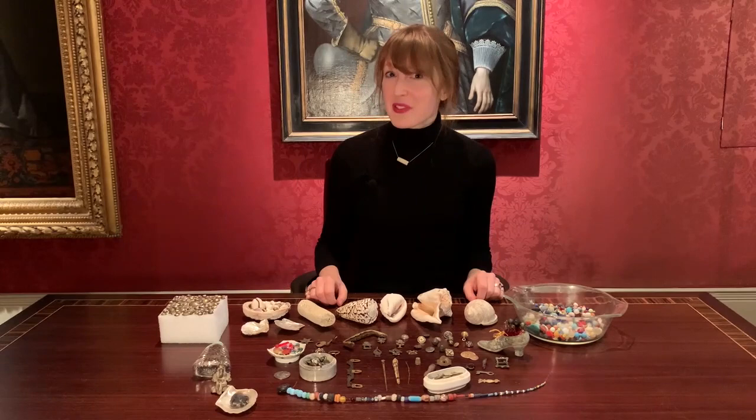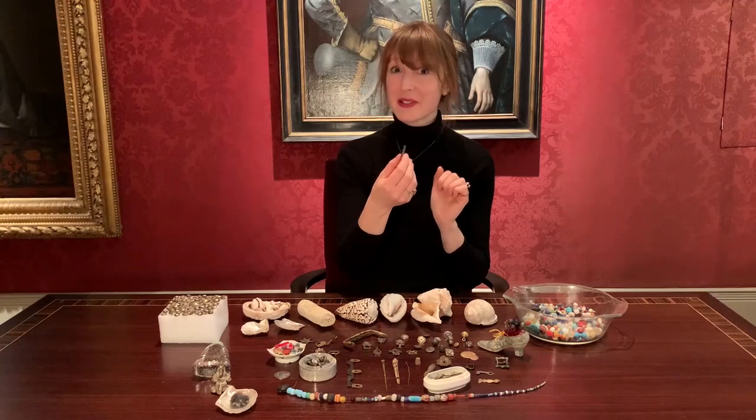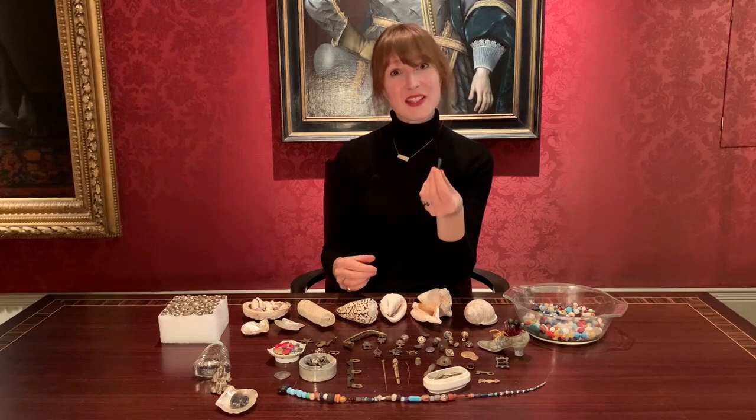Number three: it has to be a pewter hawking whistle with the profile of a little horse on it. I love the fact that this is an oral connection with the past — it's 18th century.